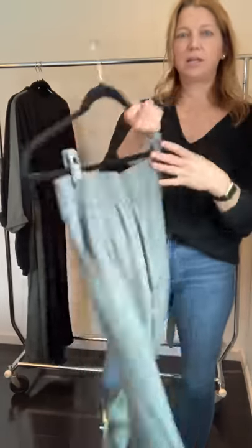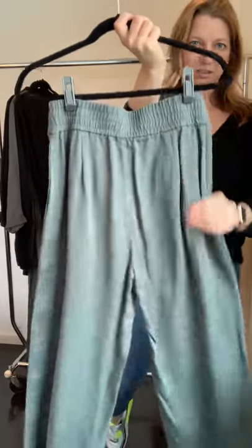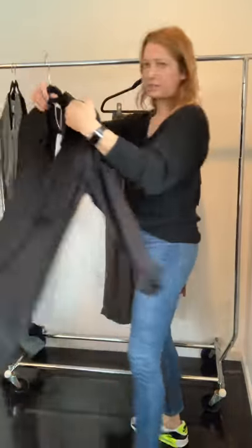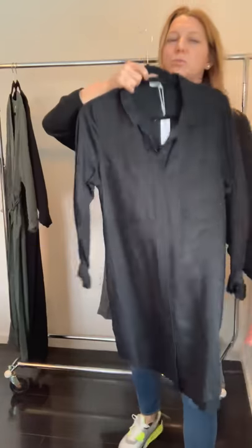We also have a wide-leg pant with buttons in the front and elastic in the back to make it easy to wear, available in all three colors.